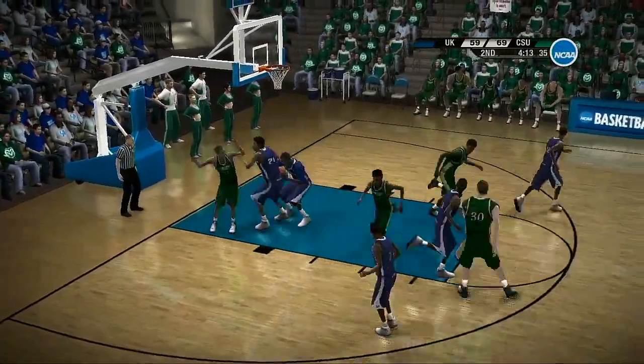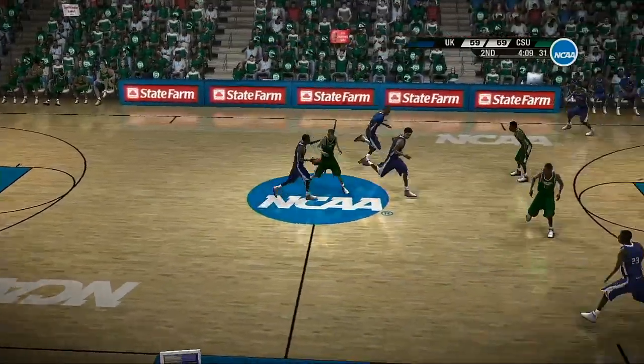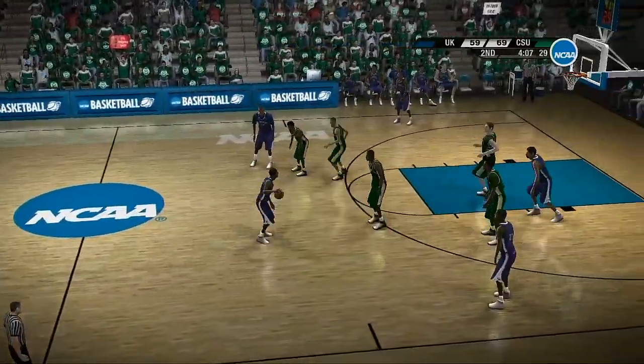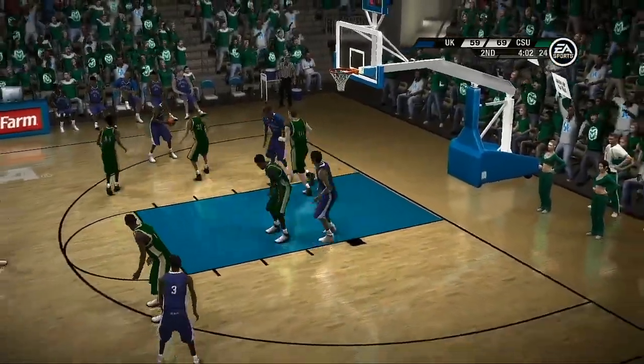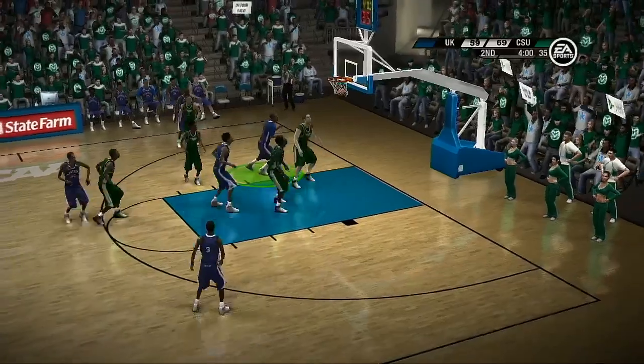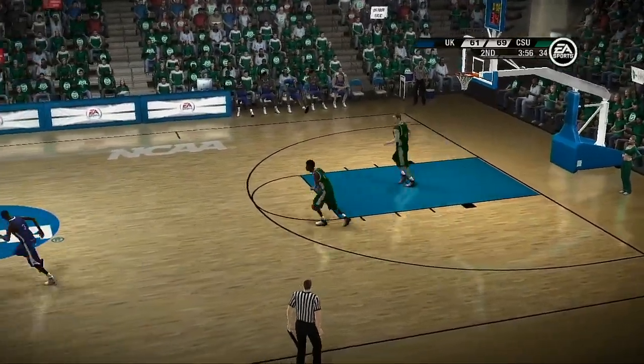He attempts the jump hook — he misses it. Got an open look if he wants it — pulls the trigger, he hits a bullseye again. He's feeling it from everywhere, baby.